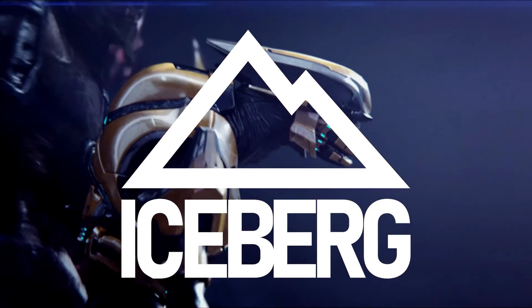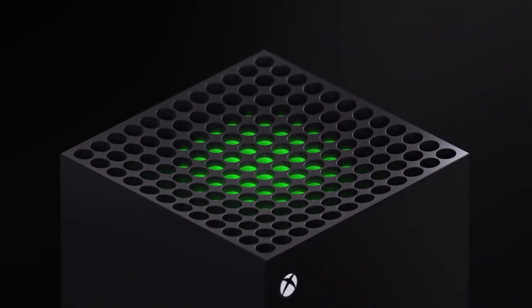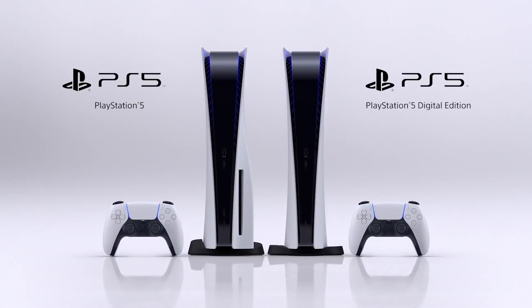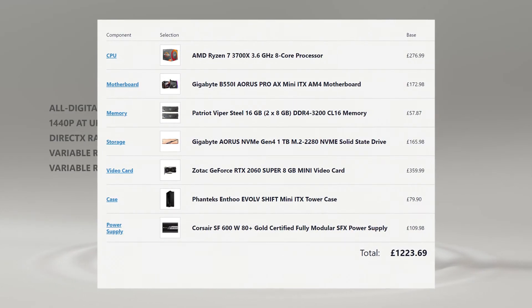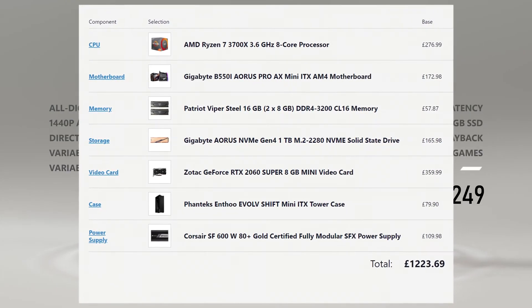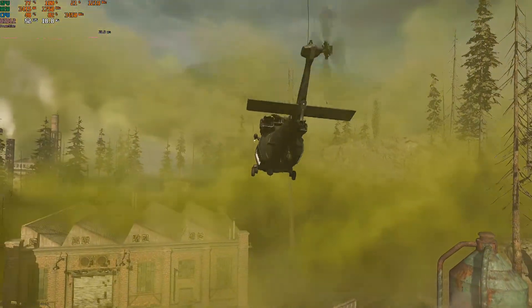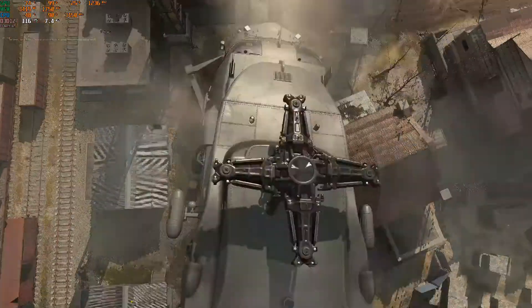Bad taste jokes about poverty aside, if you watched my previous videos, or any tech news at all, you'll know that a) next-gen consoles are coming, b) they're cheaper than expected, and c) one can't really build a PC that matches them spec for spec, even on the used market, without spending more than the cost of a console. If, however, you've decided the console life just isn't for you, what could you spend your £250 on that would come close?